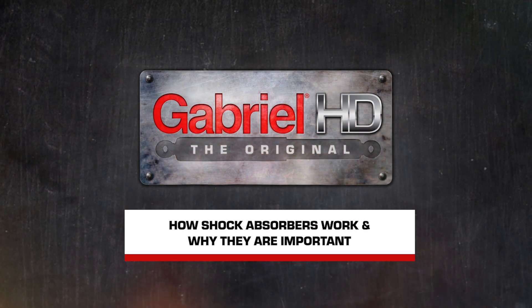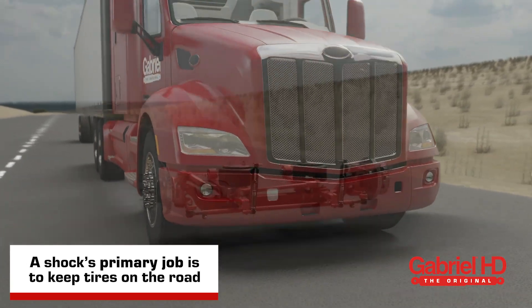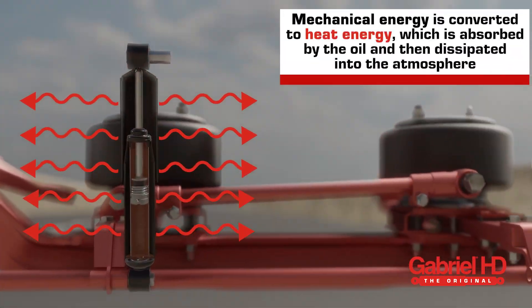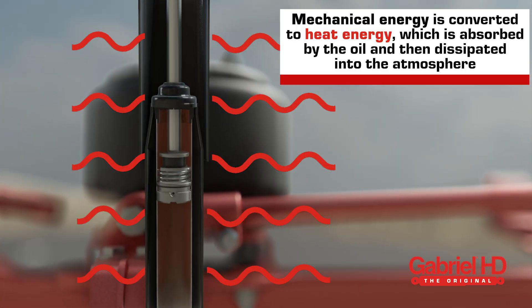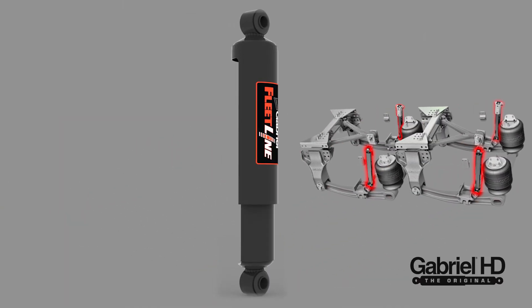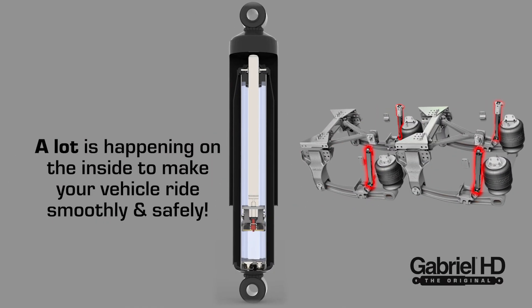Today we are going to talk about how shock absorbers work and why they are important. A shock's primary job is to keep tires on the road by restricting and limiting vehicle movement, converting mechanical energy received from the suspension into heat energy, which is absorbed by the oil and then dissipated into the atmosphere. Although shocks may look simple from the outside, a lot is happening on the inside to make your vehicle ride smoothly.